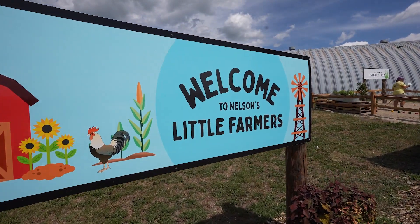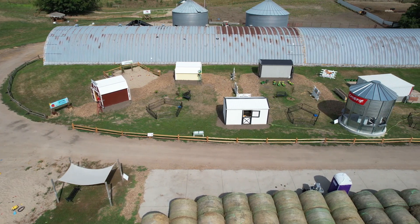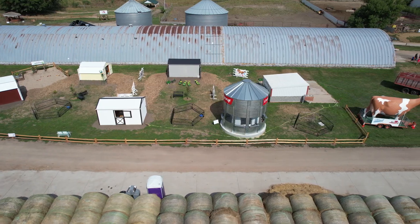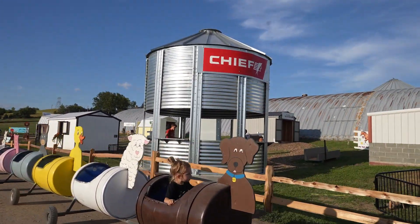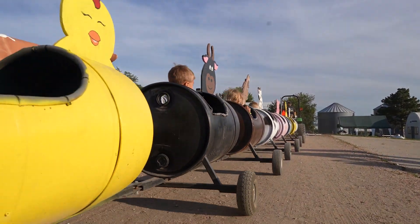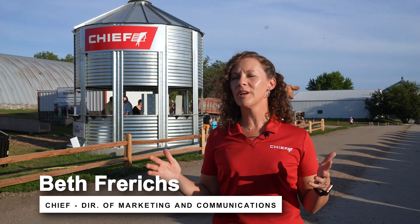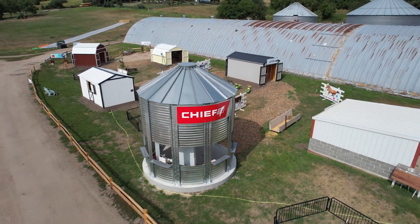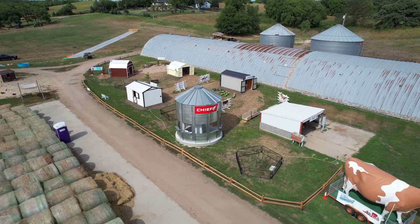Brand new this year is the Nelson's Little Farmers Educational Area. Here they worked with Chief to incorporate a Chief Agri-grain bin into the large display. Chief has always placed a great importance on education and agriculture — that's the entire basis of what we do throughout all of our seven brands. When we had the opportunity to partner with Nelson Produce Farms, we realized it was the perfect match to be part of this educational program, and more than that, to be part of thinking about the education piece as a whole in agriculture.